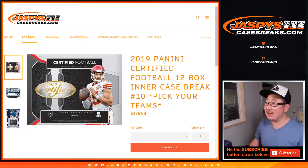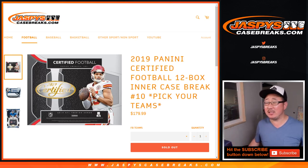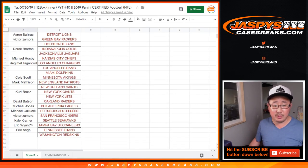Hi everyone, Joe for JaspysCaseBreaks.com coming at you with 2019 Panini Certified Football, 12-box inner case, Pick Your Team number 10. That's the second half of that first inner we popped open earlier today. Big thanks to all of these folks for grabbing their team straight up. Really appreciate it.